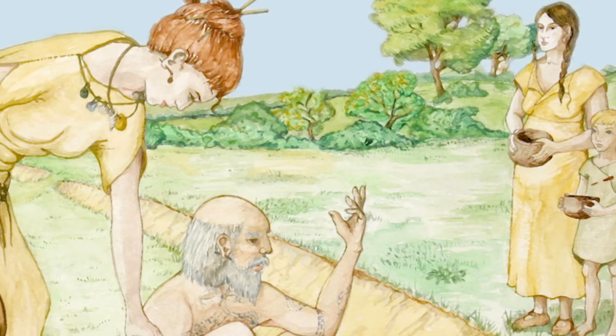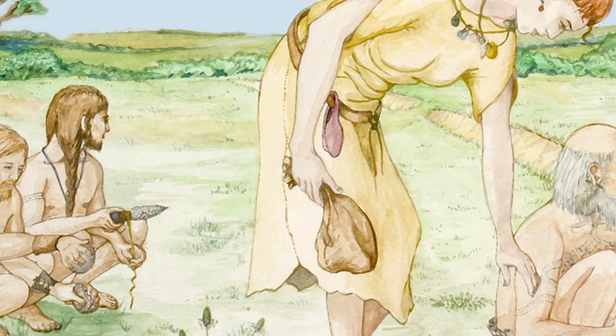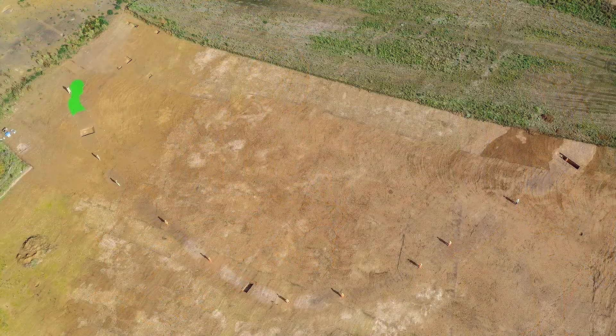The Riding Corp Causeway enclosure may have been seasonally occupied — a place where people gathered to undertake ceremonial feasting, exchange goods, mark festivals and carry out social obligations. The enclosure comprises a single circuit of interrupted ditches.